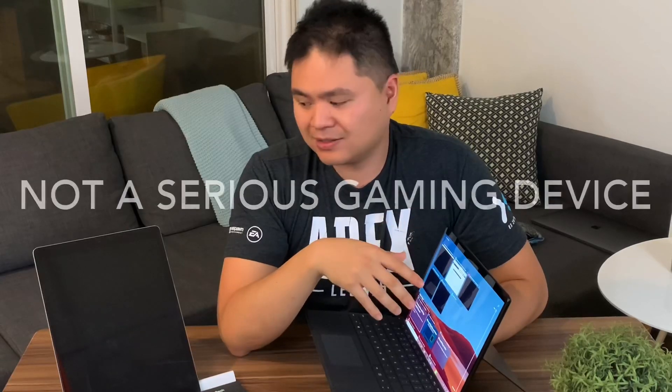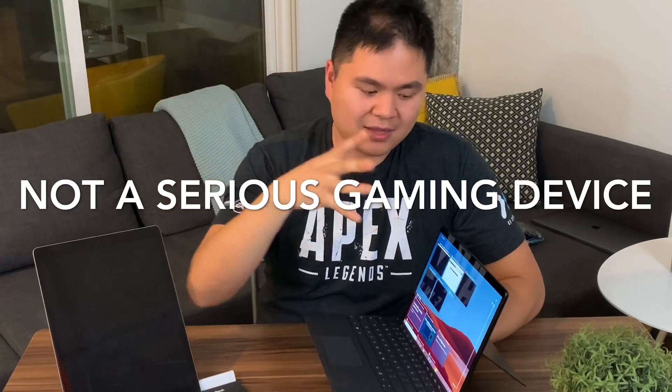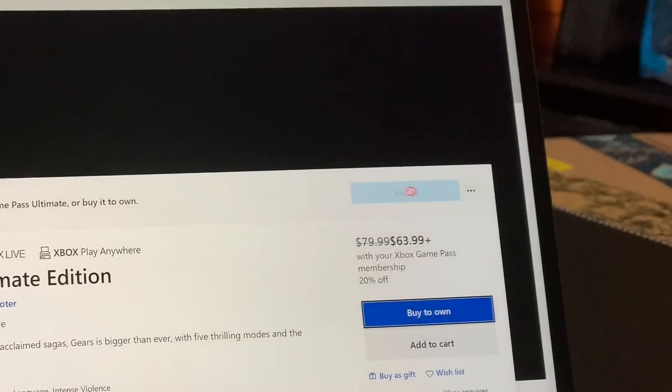As for gaming — totally fair. This is not a good gaming device. The iPad Pro can kind of smoke this in gaming too because it has optimized games for it, and there's a lot of miscommunication in the Microsoft Store around the gaming experience on here. This is not a gaming device. That's a fair criticism.